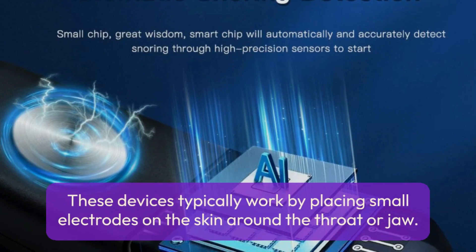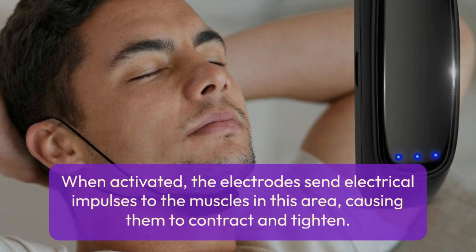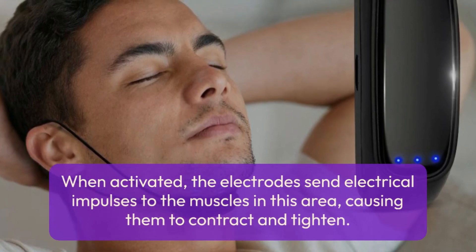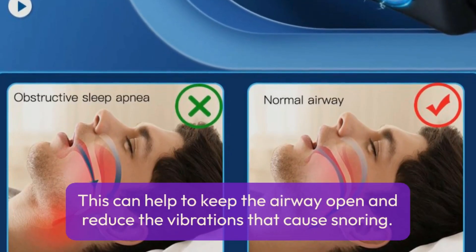These devices typically work by placing small electrodes on the skin around the throat or jaw. When activated, the electrodes send electrical impulses to the muscles in this area, causing them to contract and tighten. This can help to keep the airway open and reduce the vibrations that cause snoring.